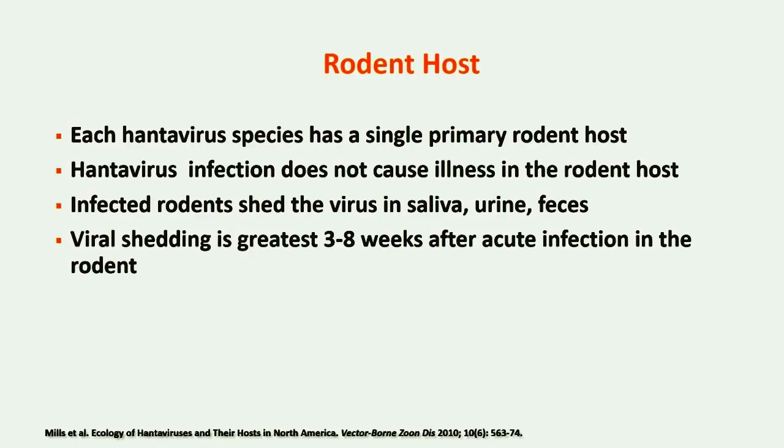In general, each hantavirus has a single primary rodent host species in which the virus is maintained. Hantavirus infection does not cause any apparent illness in the rodent. Infected rodents can shed the virus in saliva, urine, and feces for the length of their lives, but viral shedding is greatest three to eight weeks after acute infection.